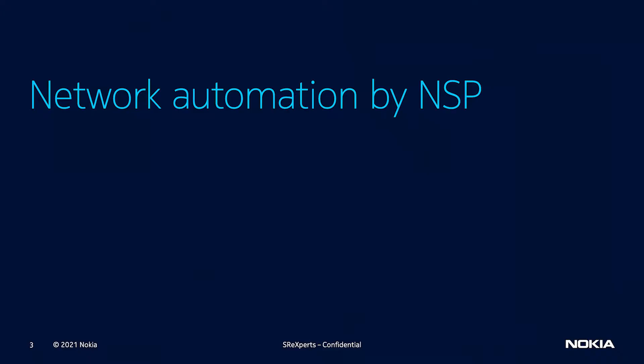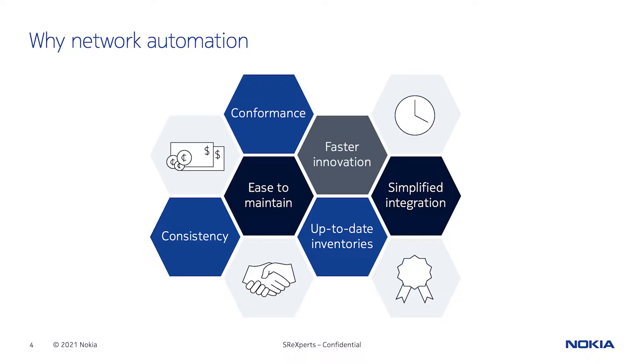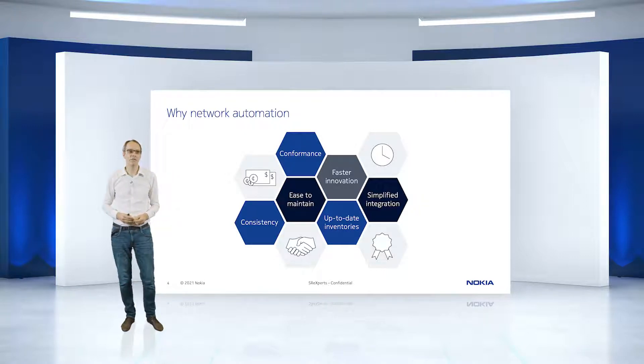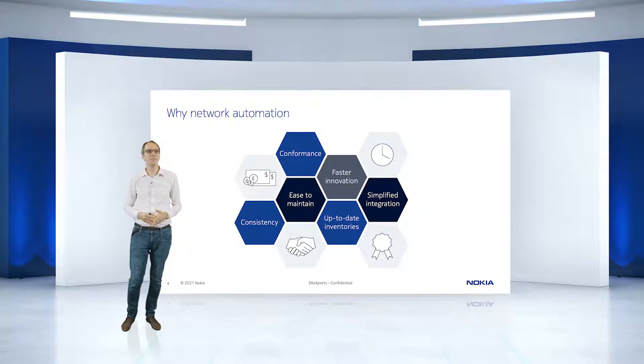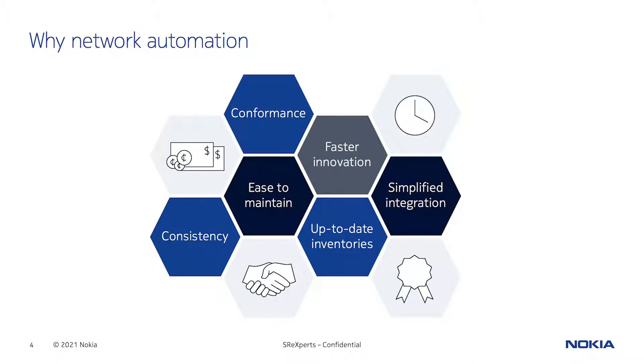Let's start first with network automation as it is supported by NSP. The ask hasn't changed while networks are growing — it's all about cost, time to deliver, and quality. Simplicity, scalability, and performance are key factors, with their importance rising in the days of the global pandemic. These factors complement each other: simplicity leads to higher quality and lower cost, and IETF compliancy enables faster integration utilizing model-driven principles, leading to a consistent developer experience across all API endpoints.